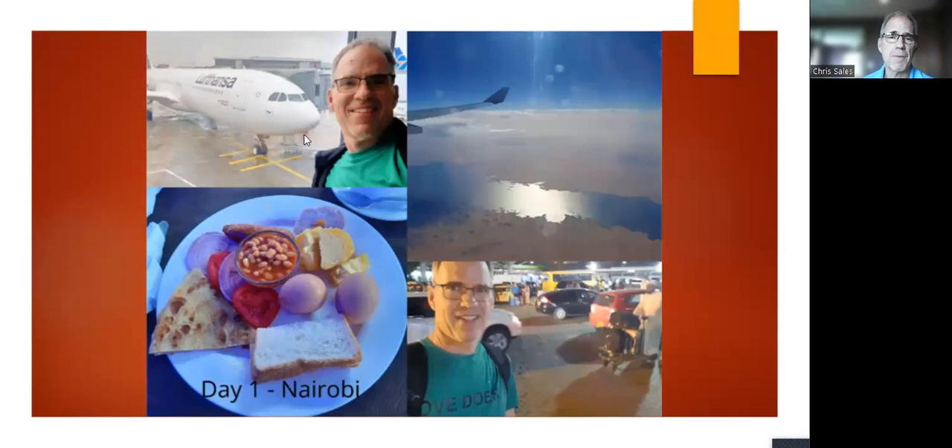I flew from Frankfurt — I'd gone a week early and spent a week in Germany with family, and found out the flights from Toronto to Nairobi go through Frankfurt, which was a great bonus. From Frankfurt we flew almost directly south, following the Nile River much of the way. Here's me at the Nairobi airport waiting for our driver to pick me up, holding a sign saying 'Chris Sales.' This is the breakfast we had on the first day — fairly typical fare.